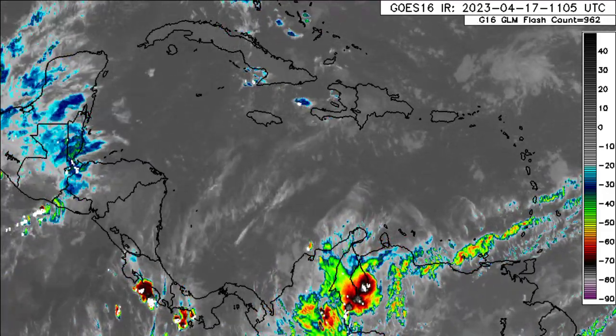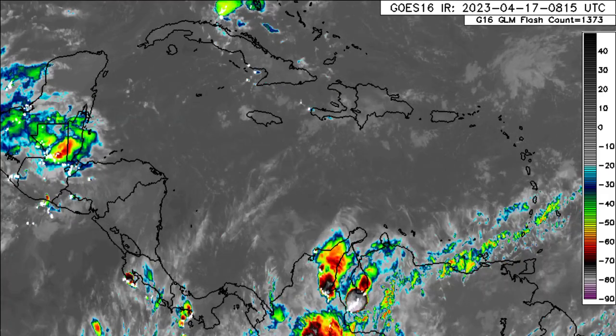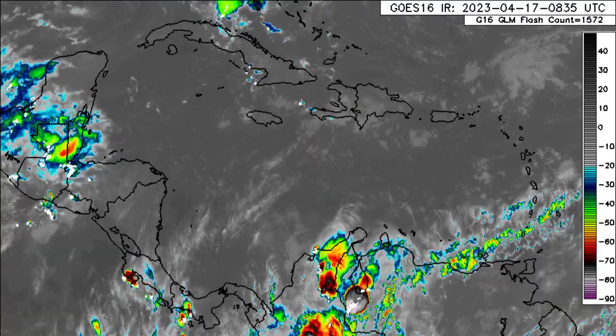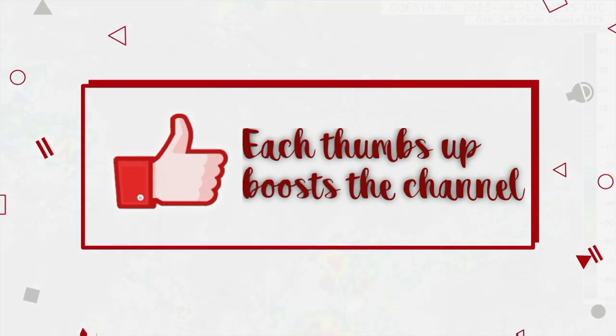Hey everyone, it is Dani and welcome to this update video. I hope you're all having a really wonderful day. I'm here with the latest on what is happening across the Caribbean region, and before I go into details, please do subscribe if you haven't yet done so and tap the notification bell so that you never miss an important update.